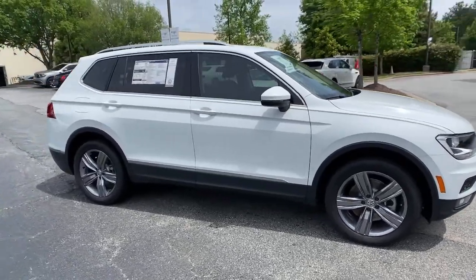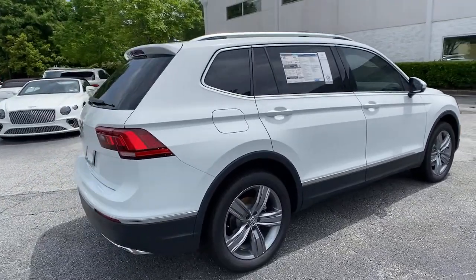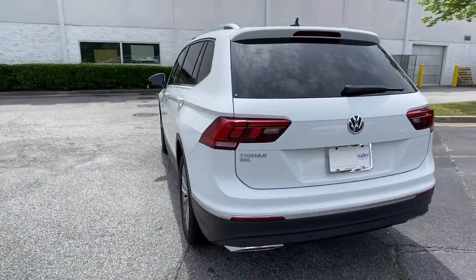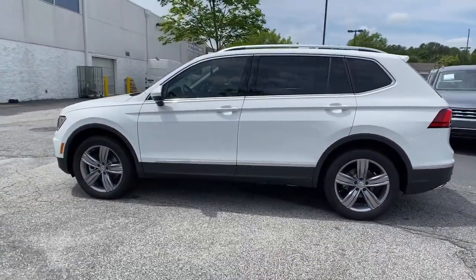Get acquainted with the 2021 Volkswagen Tiguan. Enjoy the peaceful ride and peace of mind you get in this comfortable, safety-minded Tiguan. Its well-equipped, flexible cabin and driver-assist tech add confidence to every journey.